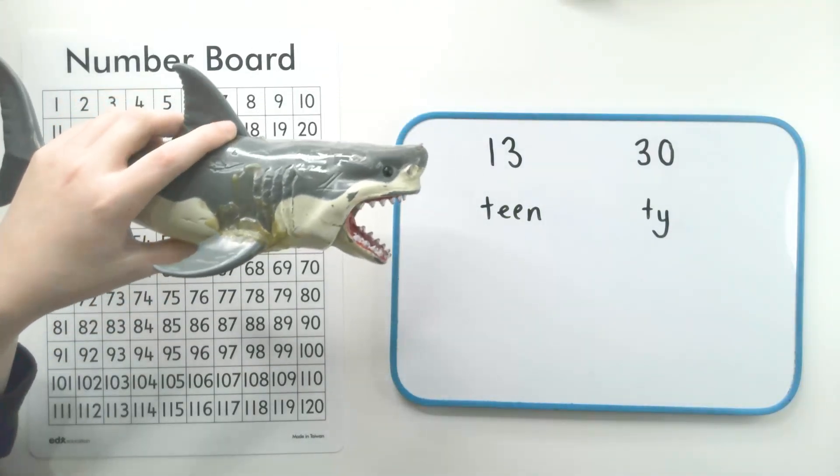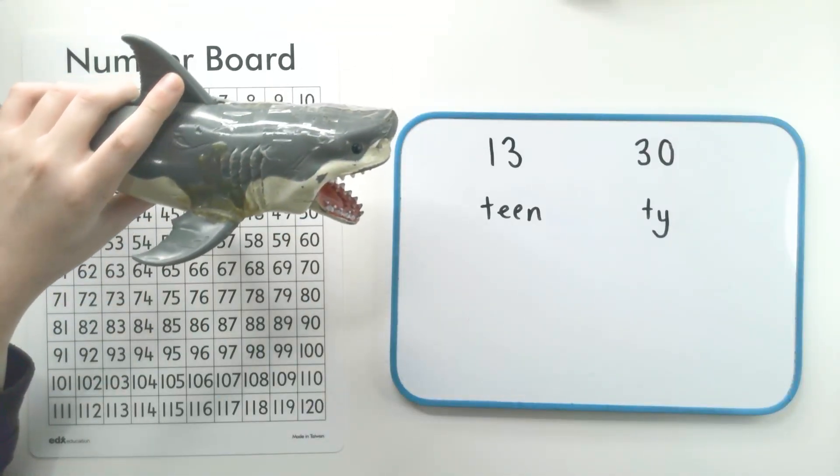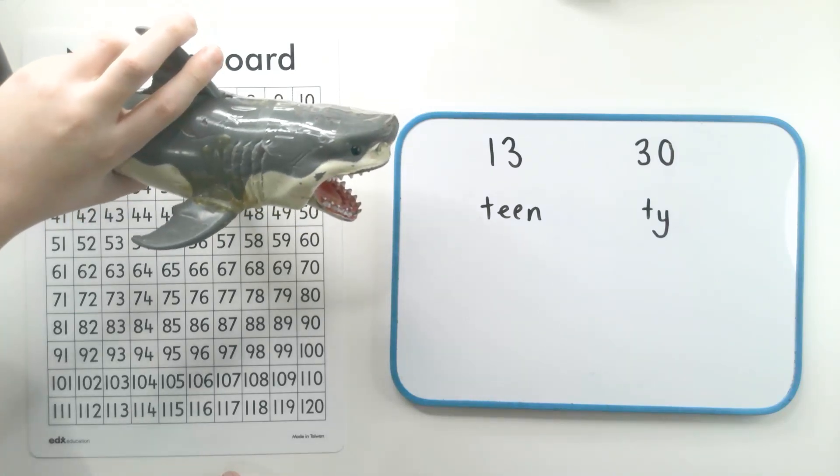Hi buddy. I'm glad you're here to help me out. In this video, we're going to be looking at some numbers that sound nearly the same when we say them, but they're actually very different amounts.